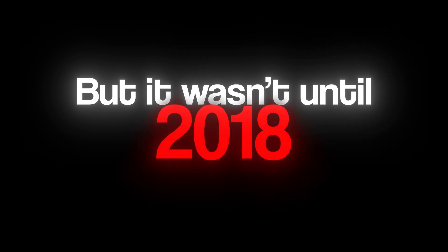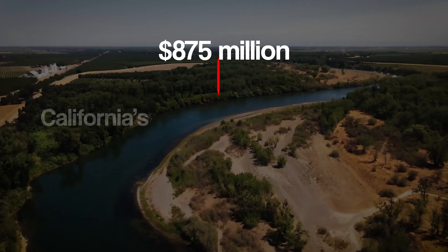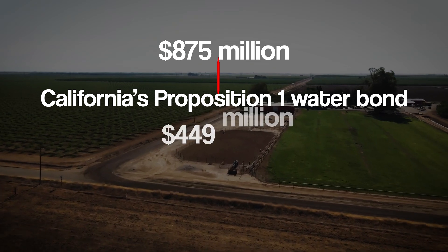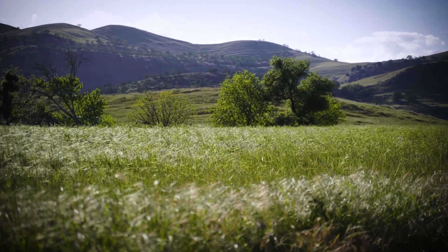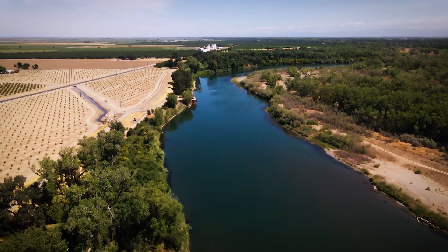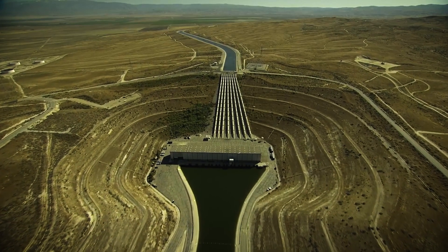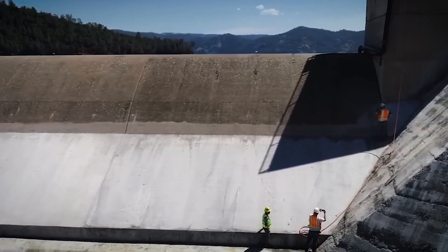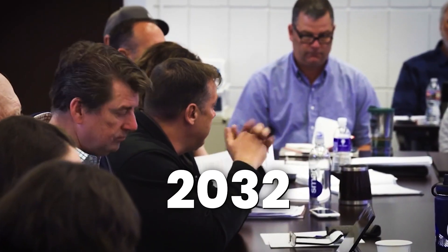It wasn't until 2018 that real progress began. The project secured significant funding, including $875 million from California's Proposition 1 water bond and $449 million from the U.S. Department of Agriculture. Then in 2021, the California Water Commission gave the project the go-ahead. In 2022, Governor Gavin Newsom's infrastructure plan pushed the project forward, speeding up the process. By 2023, the project passed another major milestone — approval under SB 149, a law designed to speed up construction and avoid legal issues. Construction is set to begin in 2026, with operations expected to start by the end of 2032.